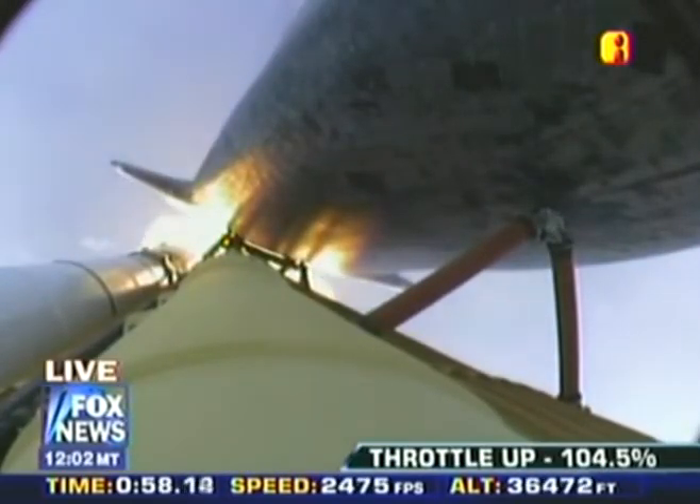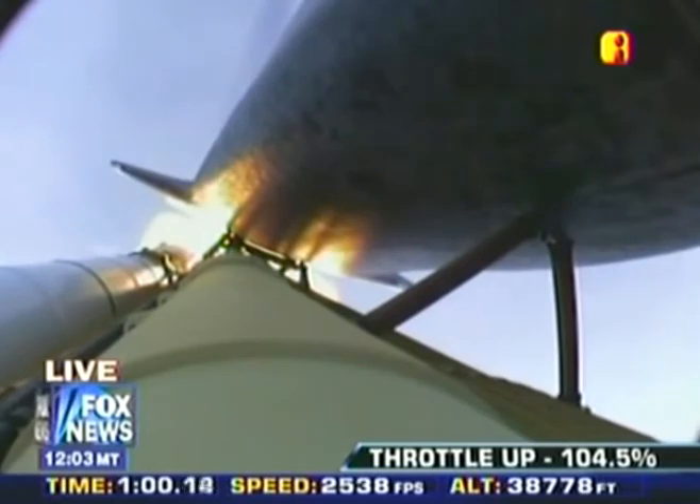Atlantis, go at throttle up. Houston, Atlantis copies. Go at throttle up.